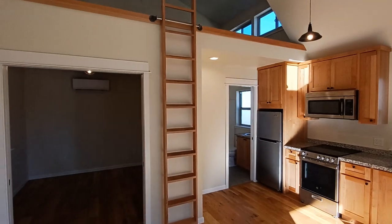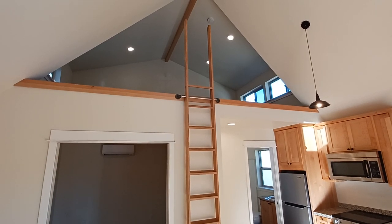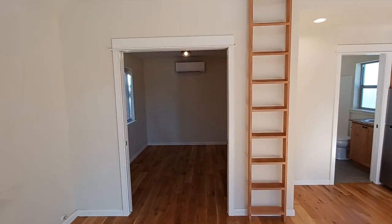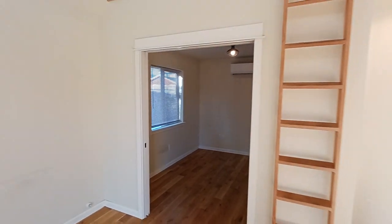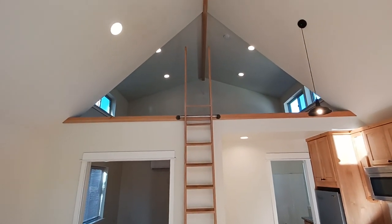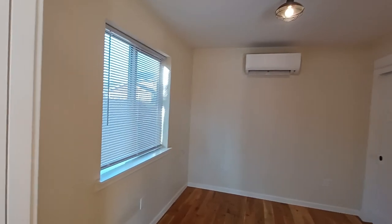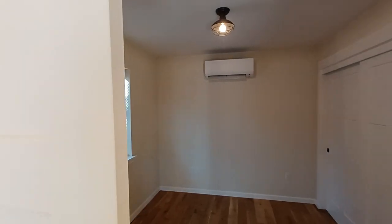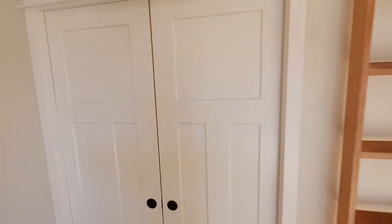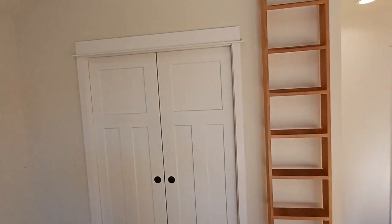Over here we have the loft ladder. Upstairs is a storage loft — it doesn't legally count as livable square footage, but it's great for storage. One important design principle here is the double pocket door. This is a trick I like to use because when you walk into an accessory dwelling unit, especially a small one under 400 square feet, volume is really important. We get the feel of a studio with this big double door open, and then it can also be closed for privacy — so if you have guests over, they're not sitting right next to your bedroom.